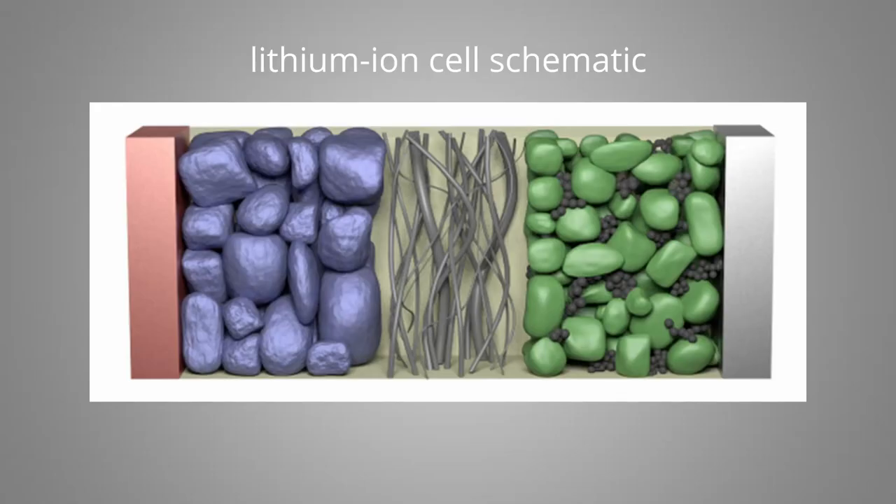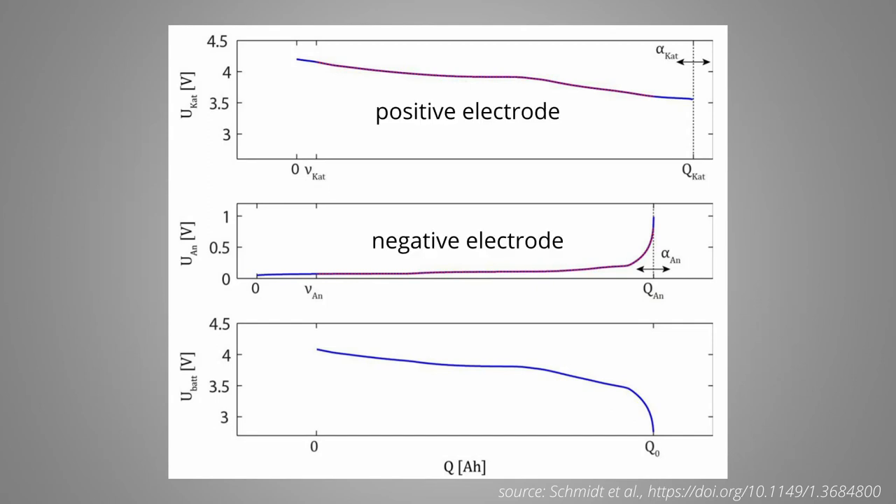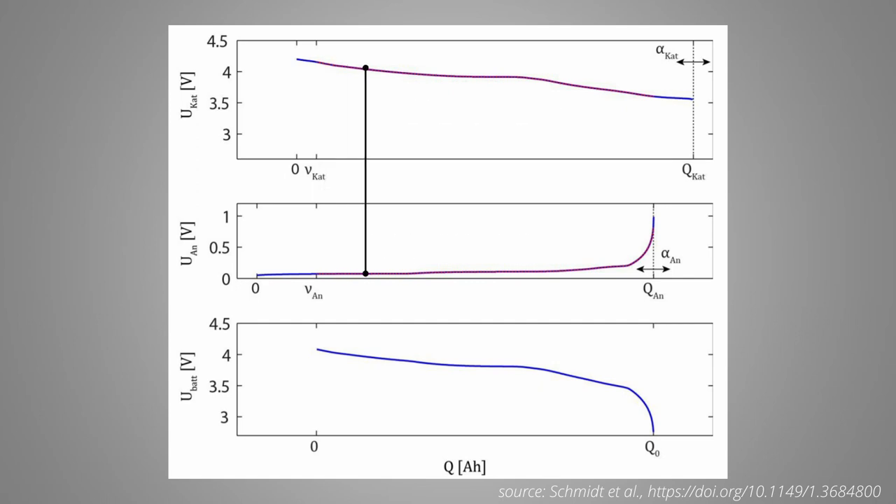To understand how the lower voltage limit affects safety and lifetime, we need to take a look at what happens in a cell if it is discharged to lower voltages. A lithium-ion cell consists of two electrodes: the positive electrode, or cathode, and the negative electrode, also referred to as the anode. Each electrode has its own potential that depends on the state of charge. Depending on how the electrodes are designed, the two potential curves have a certain relation to each other — all the lithium discharged from one electrode can only go into the other electrode, so while charging and discharging you move on these curves in parallel. The cell voltage is defined as the difference between the positive electrode and the negative electrode — in this graph, that means it is the distance between those two curves.